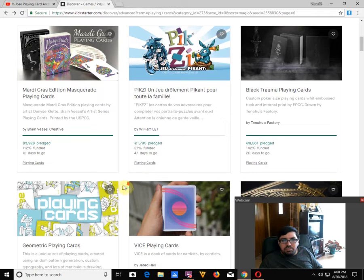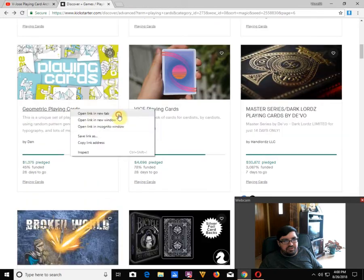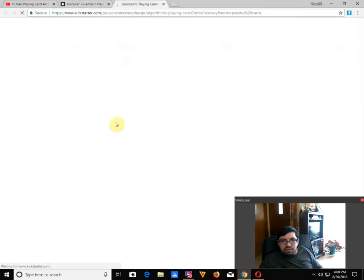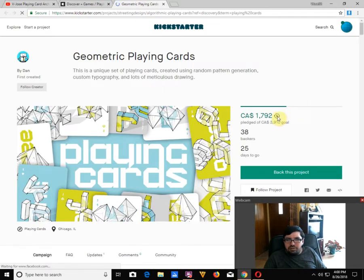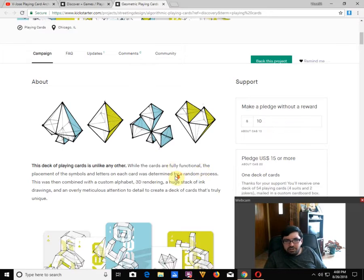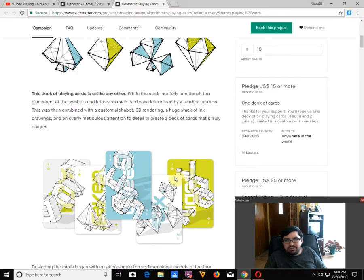Moving on, we've got Geometric Playing Cards by Dan somebody. It's 25% funded with 26 days to go — pretty low, but not extremely low. The goal is $3,000 US. I don't know who's producing it. It is a unique set of point cards — typographic and geometric. He's made the pips actually three-dimensional, which is unique and interesting. $15 bucks for a deck of cards. The faces also have the three-dimensional thing going on — he spells out values three-dimensionally — but not in the indexes.